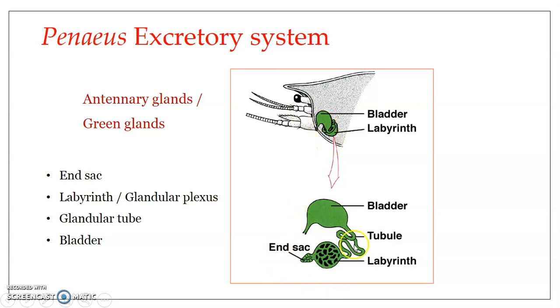This is the structure of the antennary glands — this is how each one looks. Each antennary gland is composed of four parts. The first is the end-sac, which is a closed mesodermal sac lined with excretory cells. The next part is the labyrinth, otherwise known as the glandular plexus. The end-sac communicates with the labyrinth through a very small opening.